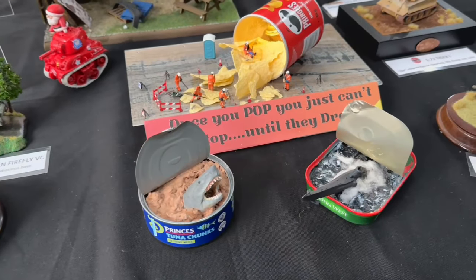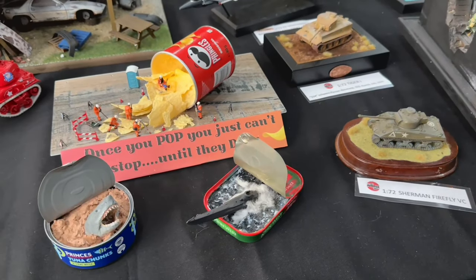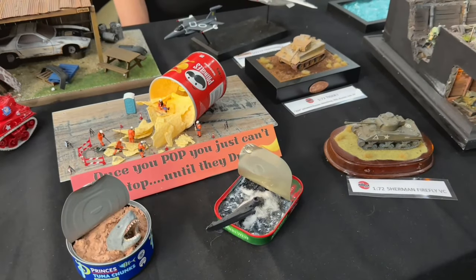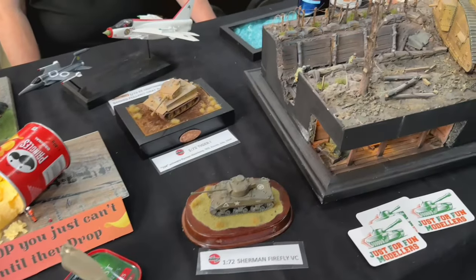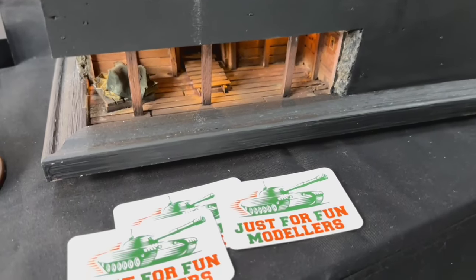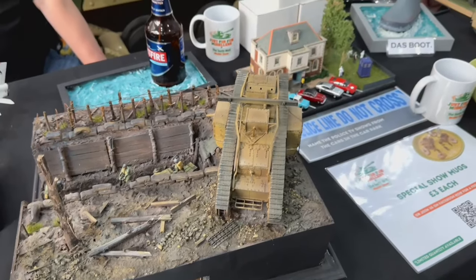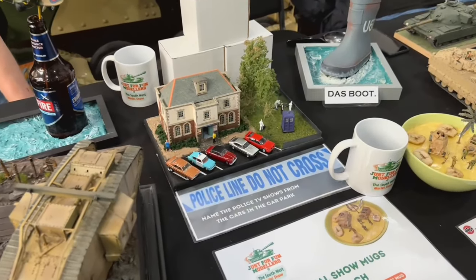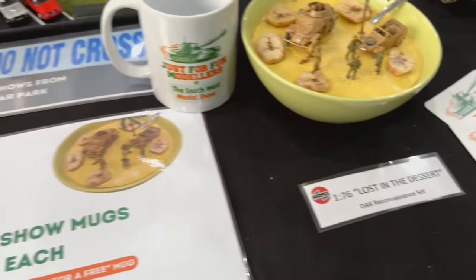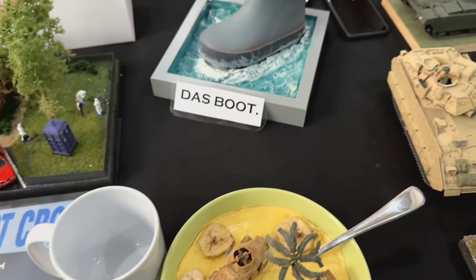I love this table - this was just for fun modelers and they had some really cool quirky models. There's a Pringles can being surveyed by some engineers, a tuna tin with a shark coming out, and a submarine coming out of a John West mackerel can. They also had some serious dioramas. There's Das Boot, which is very good, and Lost in the Desert, which is very clever.